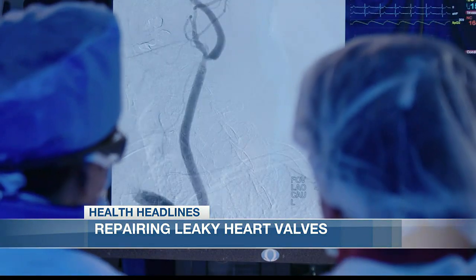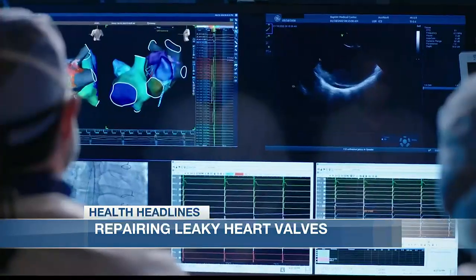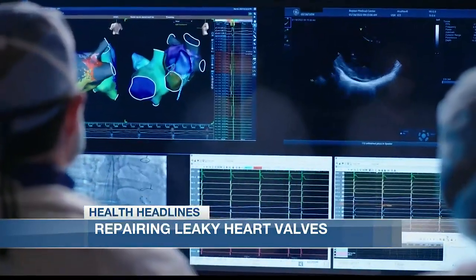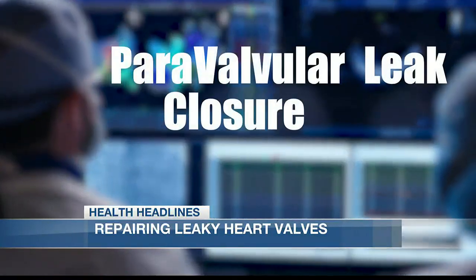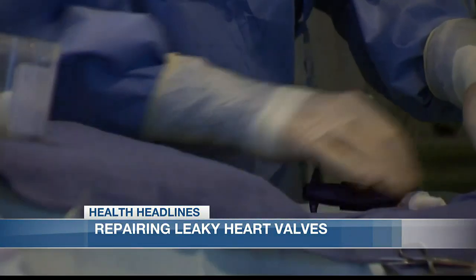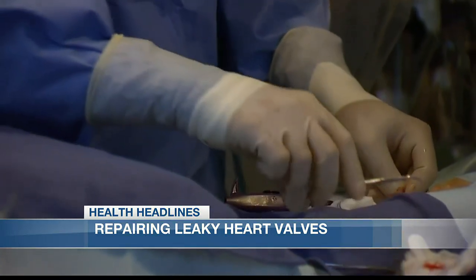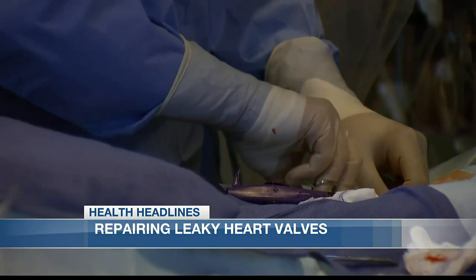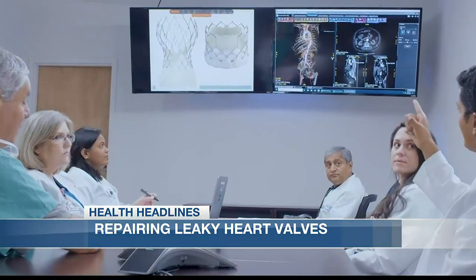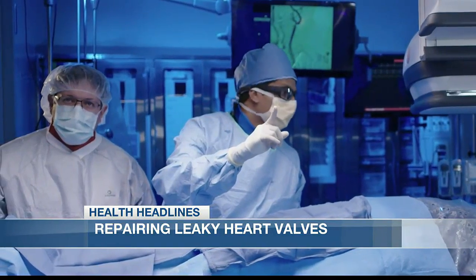Baptist Health Interventional Cardiologist Sidarth Weinganker, usually referred to as Dr. Sid, decided to repair, not replace, Bearer's valve. He used an innovative technique called PVL closure to place a catheter in a small vein in the patient's leg to deliver a plug that repairs the prior valve. We have to go out of the box, think out of the box, use out of the box tools to close them.